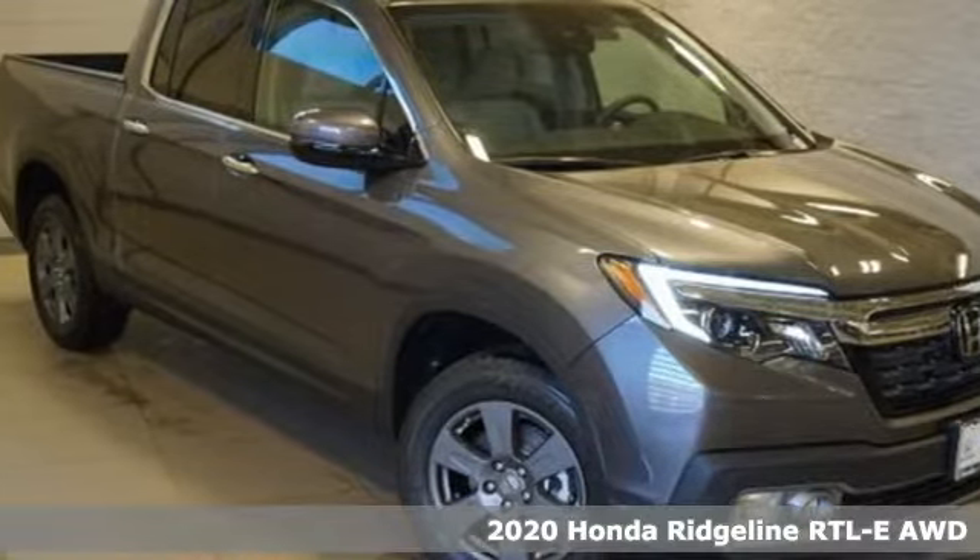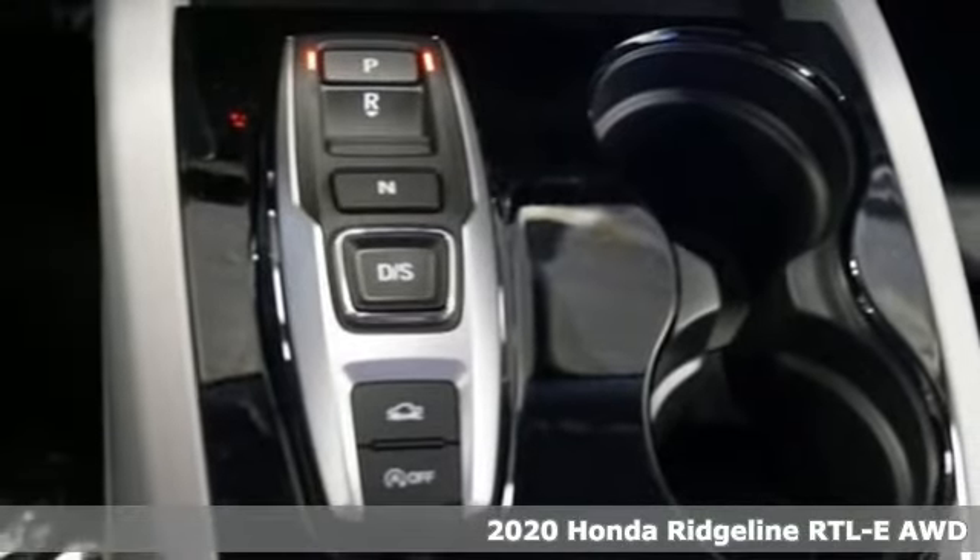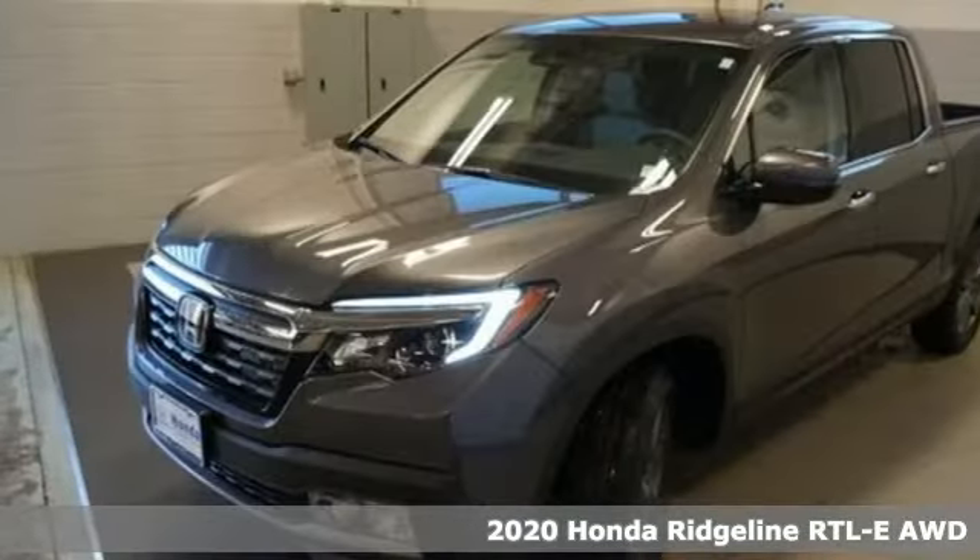Here's a new 2020 Honda Ridgeline. It's where tough and intelligent merge, providing a ride that's so smooth, you'll think the world's flat.